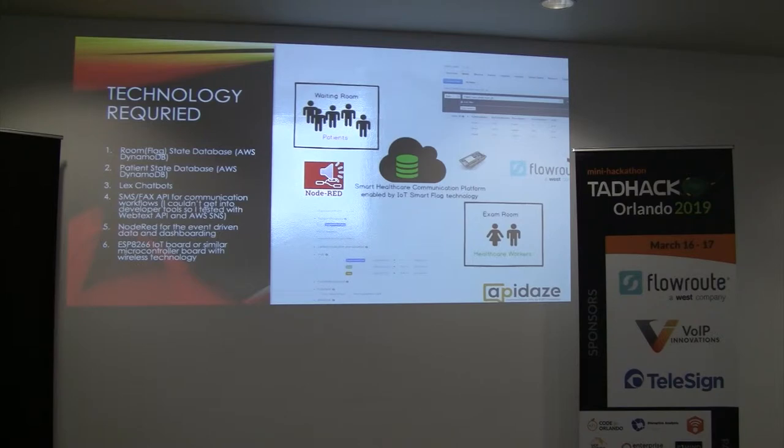I used Lambda functions to call SMS messages or fax APIs for sending data to and from people as needed. And I needed a rules engine that would allow me to make business decisions based upon the state of these rooms — if there's a room that needs to be cleaned, the flag may be set to a cleaning flag, and then the janitorial team comes in and cleans it. That automation and those business rules I decided to do in Node-RED. And to take the state of that flag, whether opened or closed, and pass that on to the automation engine, I was going to use an ESP8266 IoT board or similar technology.